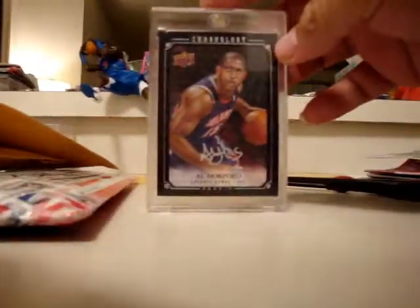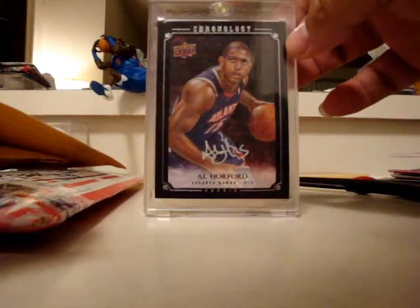First one is an Al Horford Chronology auto canvas auto, numbered 90 out of 99.